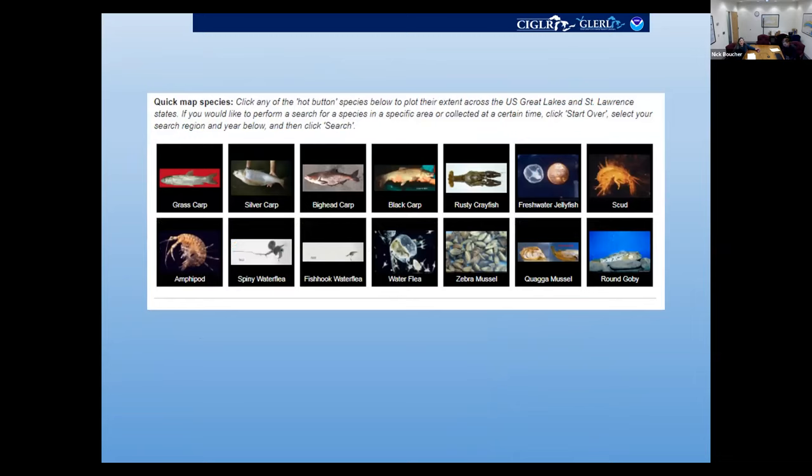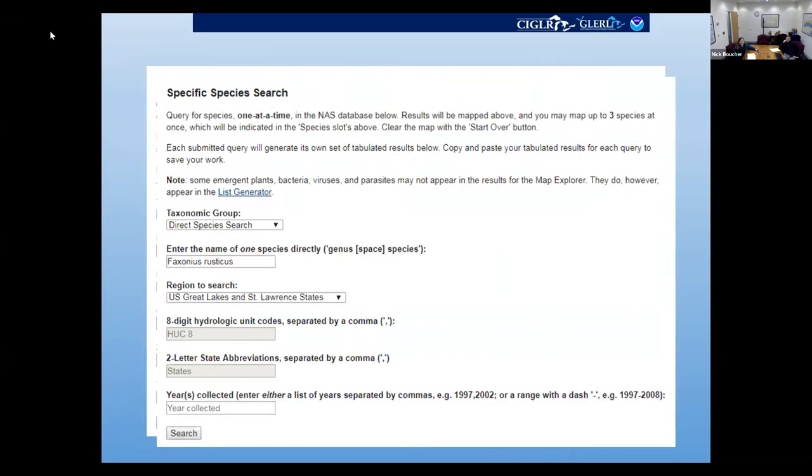We have a quick map feature to generate maps and select which species you want. Rusty Crayfish is one of our hotlinked quick map species, but you can also define your own searches by specific species name or browse different taxa. You can restrict searches geographically, going right down to the HUC-8 code level to look at a specific watershed, or pull specific state maps. You can also select a range of years — this feature can actually be used to generate animations.